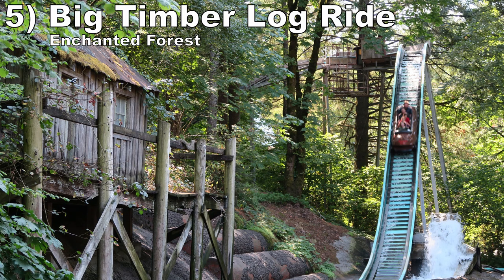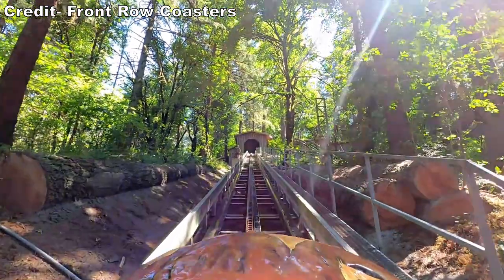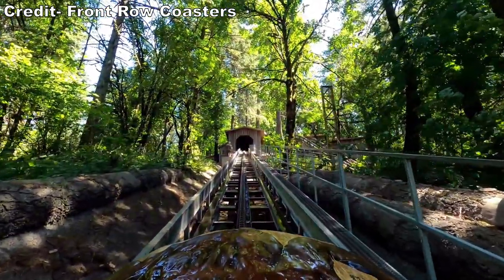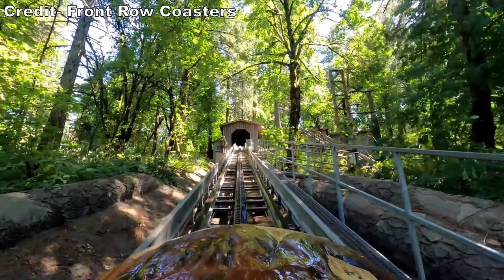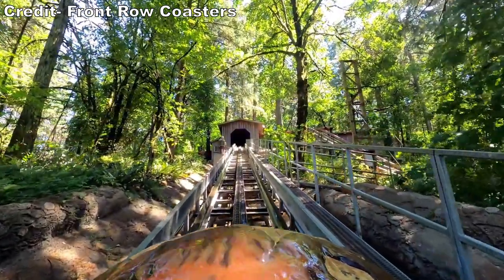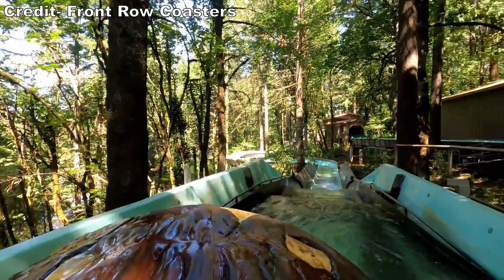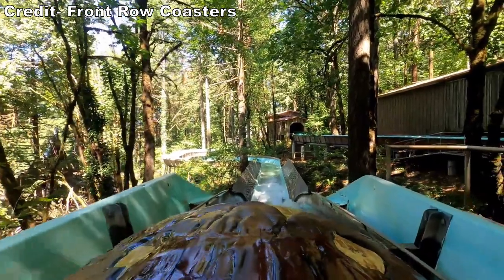Number 5: the Big Timber Log Ride at Enchanted Forest. If you're familiar with this park, you know it's literally in a forest. This flume is surrounded by trees on all sides and heads up a very long hill with an actual chain lift. At the top, you pass through a shed with some lumberjack figures. After a slow elevated section with some nice views, you have three drops.